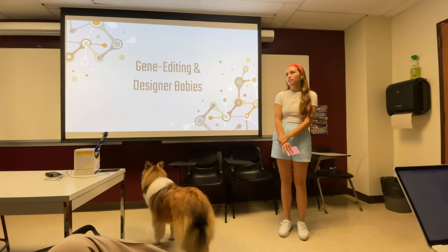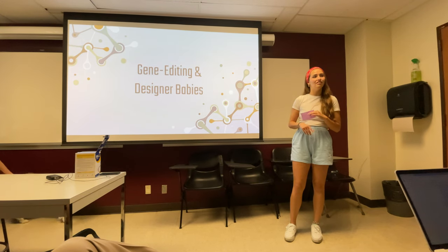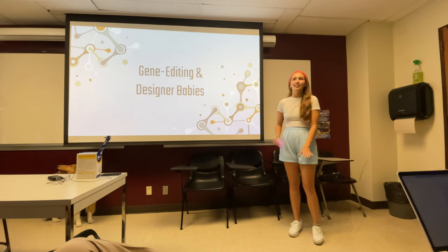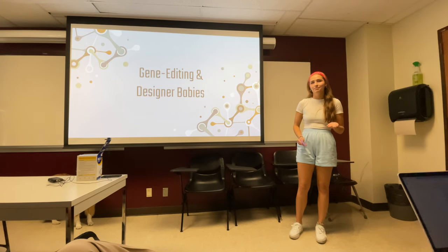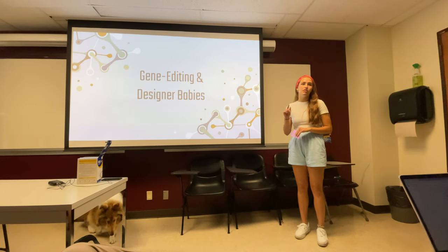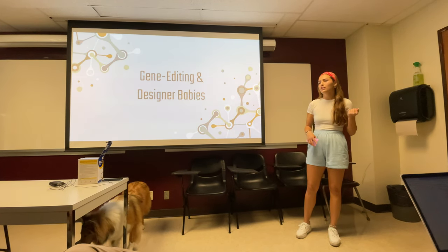I always hated my nose. I despised it to the point that I would intentionally leave it out of my little self-portrait drawings I did as a child, and it was like I was trying to erase this feature from myself. Now you and I can obviously see there's nothing wrong with my nose — it's a regular old nose — but I'm willing to bet every single person in this room has some minor physical quality about themselves that they don't particularly love.